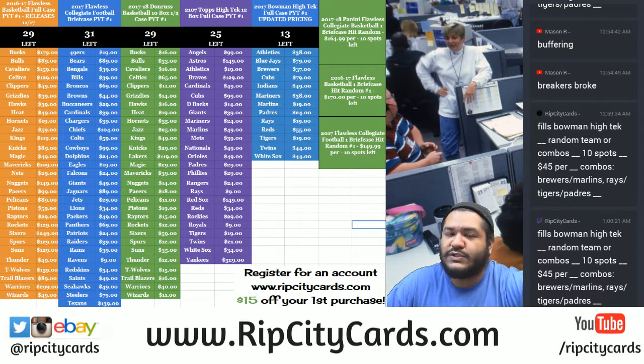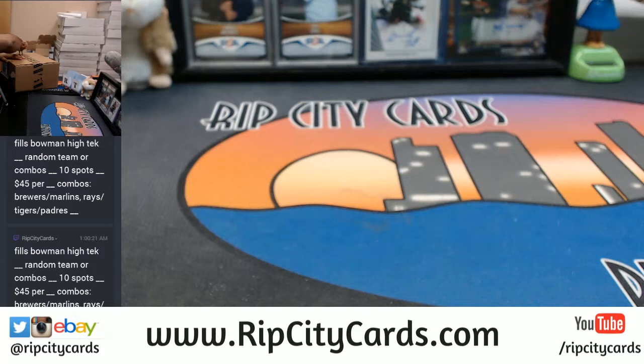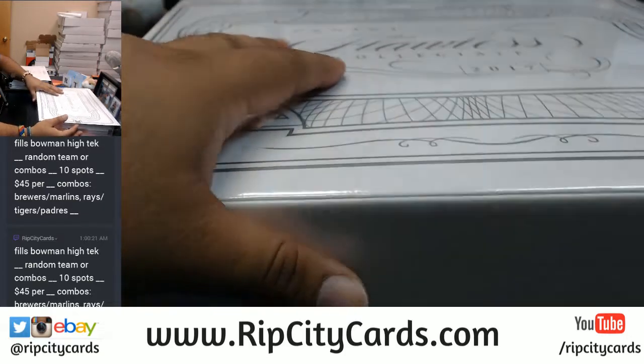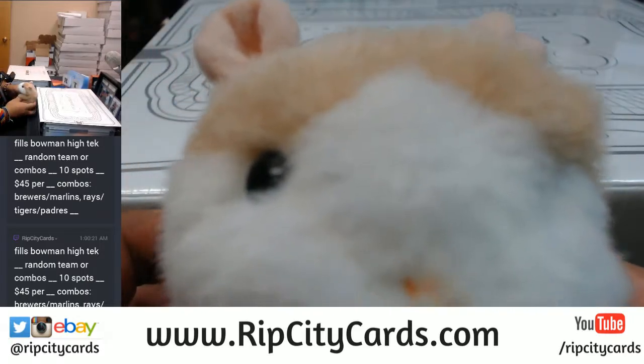What's up everybody, Cardboard Moses here. Welcome to another eBay break. We're gonna be doing 2017 Panini Flawless Collegiate Football, two box full case break number two, eBay style. It is a full case break. I have the case here, let's open it up. The first case we opened was pretty good, so let's see what we have here. Good luck everybody.